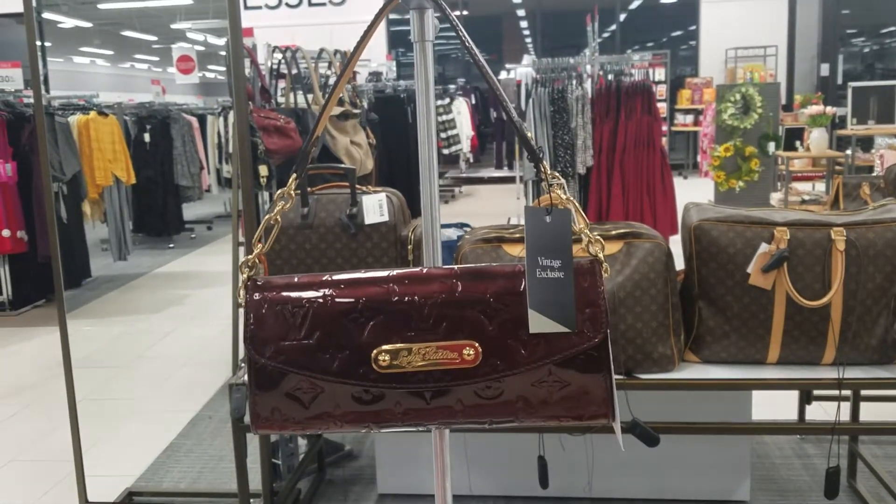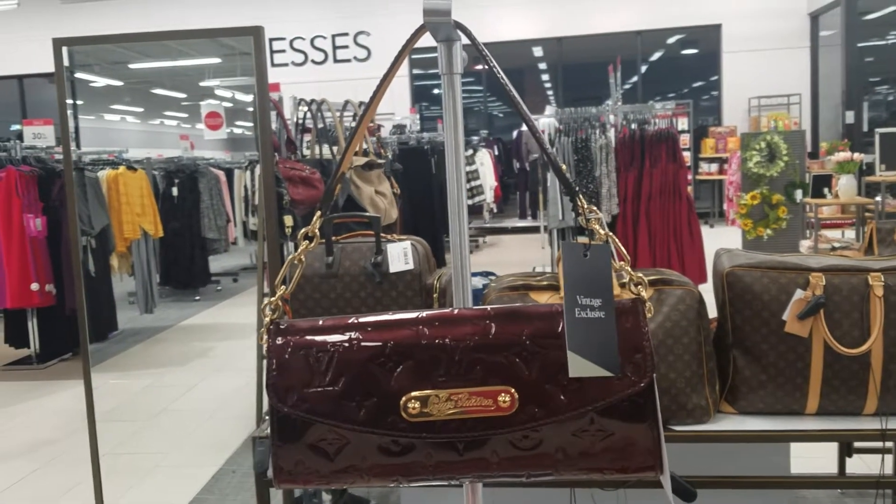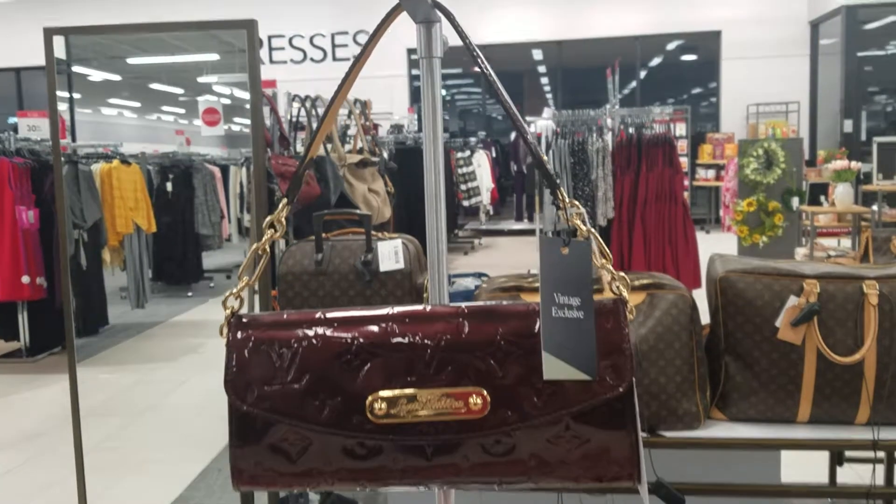You can fit like lipstick and some extras, making it a wallet slash pochette. Pochette is the right word to say in regards to a small Louis Vuitton bag like this.